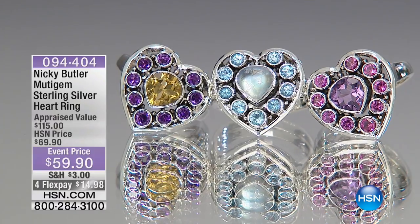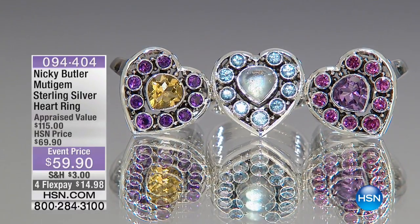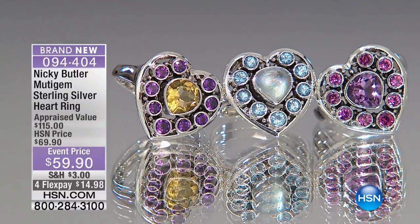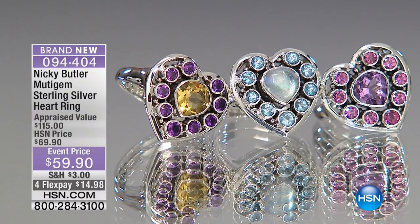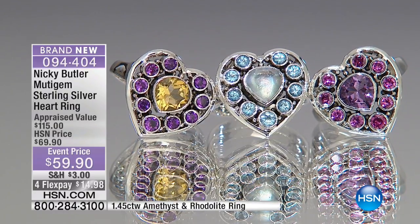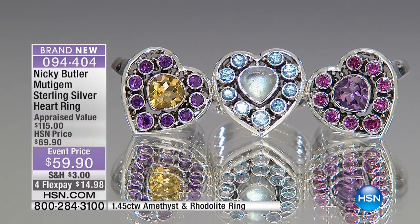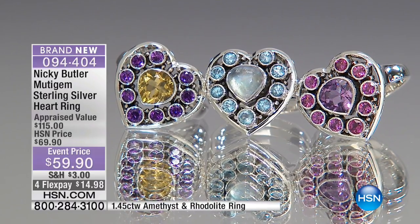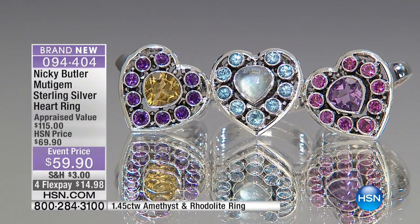We're going to move into the quintessentially perfect Valentine's gift — it really is. It's a heart ring with gorgeous color combinations. I've done one with rainbow moonstone and aqua blue topaz. So we have three choices. Let me walk you through them.